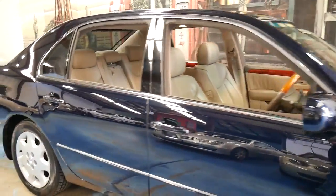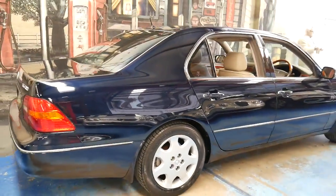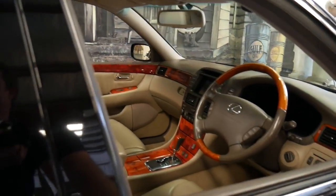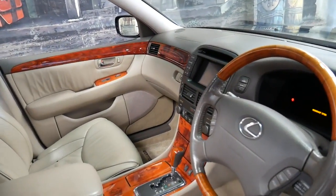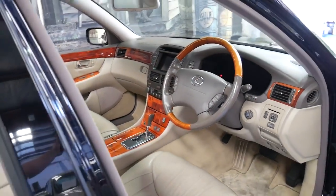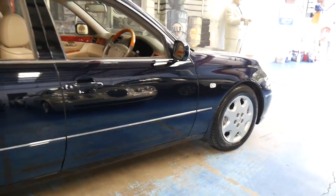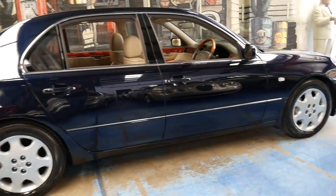This 2002 Lexus LS430 is absolutely gorgeous. It's done 129,000 kilometres since new and it comes in this beautiful dark navy — called Nordic Blue — with cream leather interior. It's got a very good service history. I did have a '98 model myself in the same colour combination and sold that car a few years ago with 430,000 kilometres on it. So this has got a very long life ahead of it. It's in amazing condition.